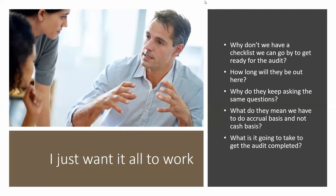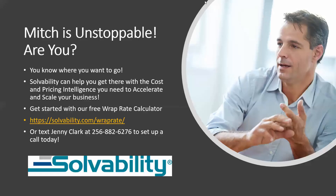Mitch is all about — I just want it all to work. Mitch is unstoppable. Are you unstoppable? You know where you want to go. Solvability can help you get there with the cost and pricing intelligence you need to accelerate and scale your business. Most of our clients get started with our free wrap rate calculator — a simple spreadsheet with instructions that explains how to make sure you're making money on every job you're bidding. There are several ways to calculate wrap rates; it could also be called a multiplier.